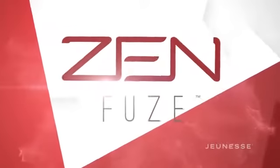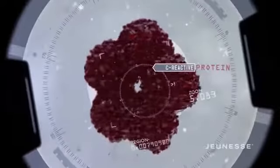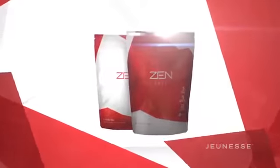Our flagship shakes are made of both slow-digesting micellar casein proteins and fast-absorbing whey protein for more balanced absorption. The slow-digesting proteins, exclusive to Jeunesse, control the release of amino acids over a longer period of time, so you feel satisfied longer.